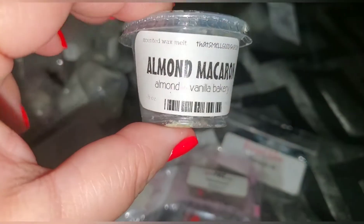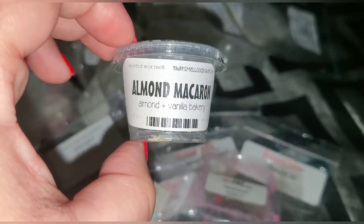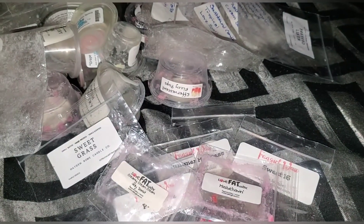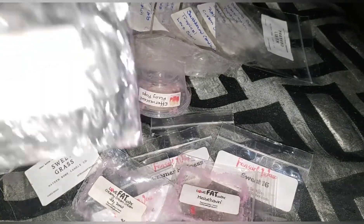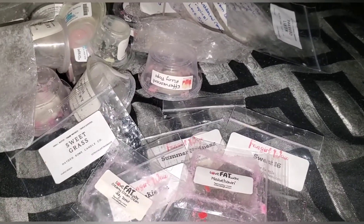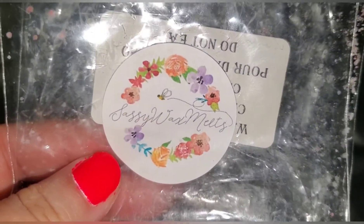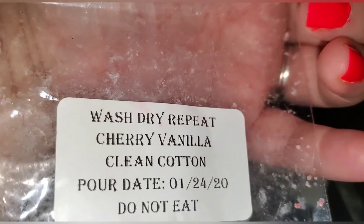This is almond macaroon from the Smell Good Shop. I really like this — the almond to me has like a cherry scent, like Jergens hand lotion, you know how it has that cherry almondy scent. So I really like almond macaroon scents. Went through some Sassy Wax Melts — she's a vendor on... I just went blank, but if you search her up, Sassy Wax Melts. This was wash dry repeat: cherry vanilla clean cotton. Really really nice.